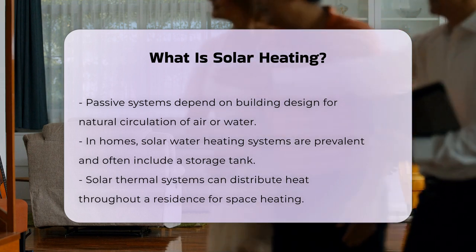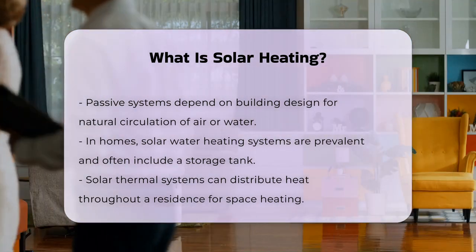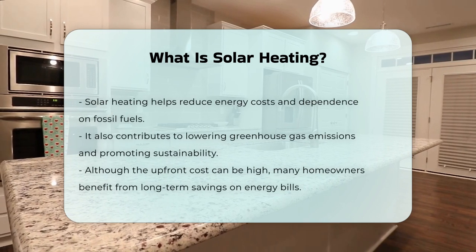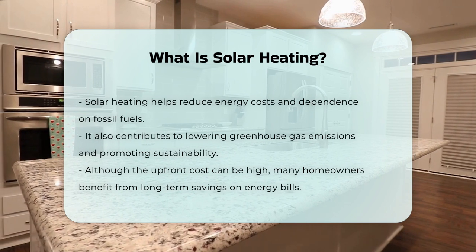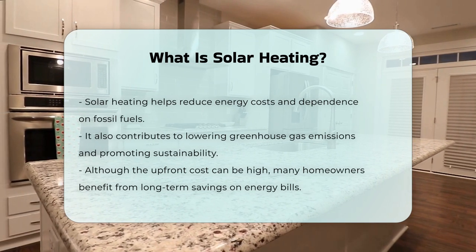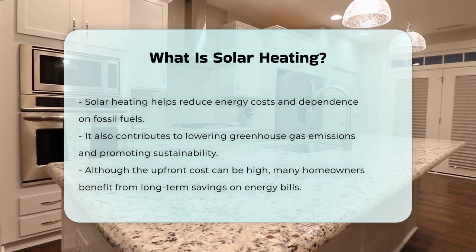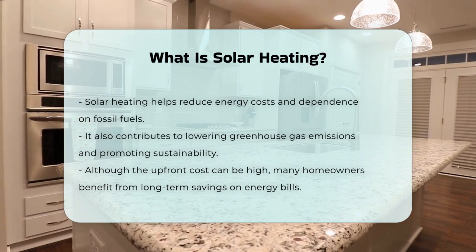Solar heating is particularly beneficial in reducing energy costs and reliance on fossil fuels. It can also lower greenhouse gas emissions, contributing to environmental sustainability. While the initial investment may be significant, many homeowners find that solar heating systems pay off over time through reduced energy bills.